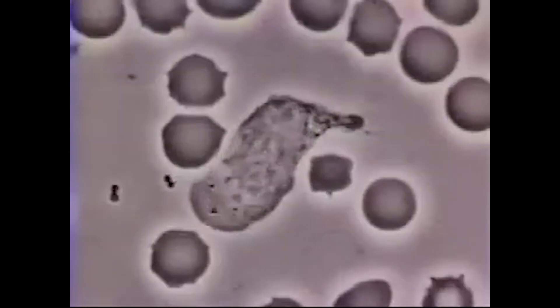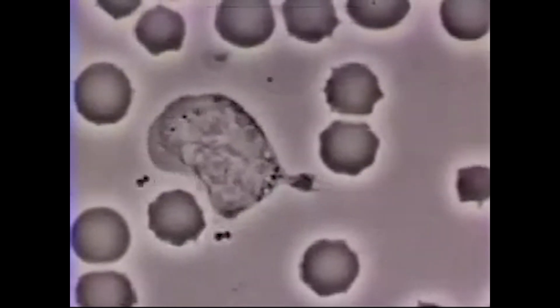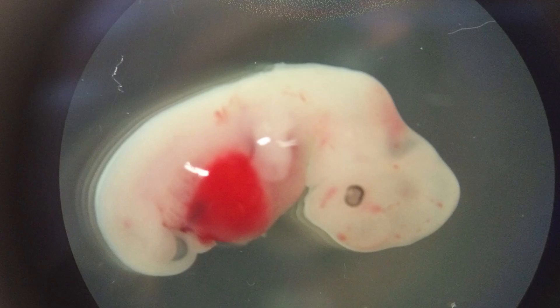Mice with human immune systems were created in order to accurately test the side effects of drugs on a human immune system without the need for human test subjects. Mice with rat organs have also been created, and pig-human chimeras were attempted.